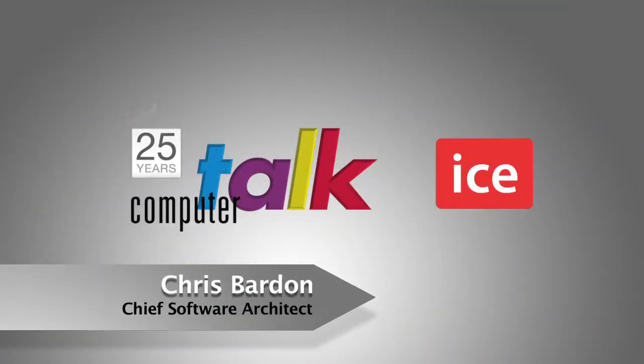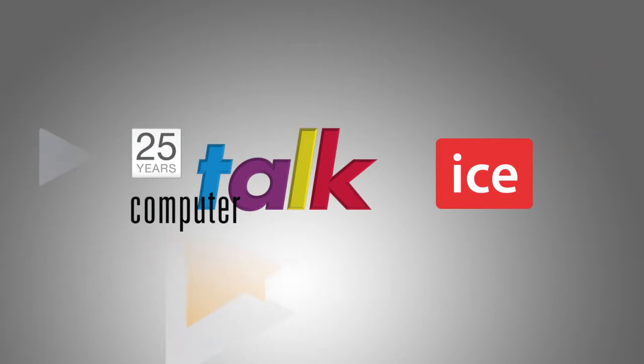Hi, everyone. I'm Chris Barton. I'm the Chief Software Architect for Computer Talk Technology, and I'm going to talk to you a little bit about ICE Contact Center for Lync and what we can do as a value add for a Lync solution.